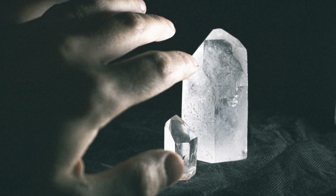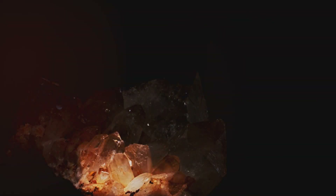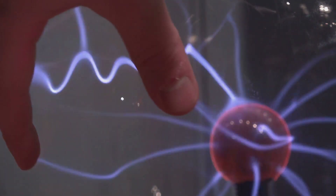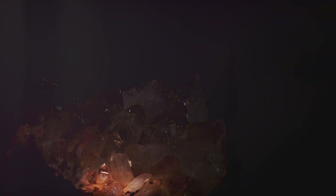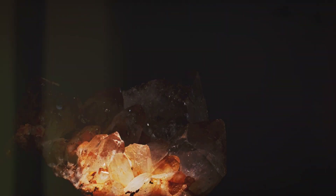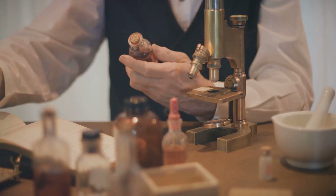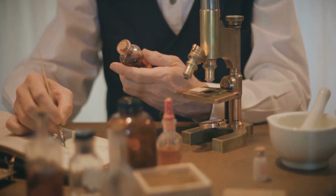Imagine squeezing a piece of quartz. You wouldn't expect it to spark to life, but that's exactly what happens. This remarkable ability is called piezoelectricity. When we apply pressure to quartz, we disturb its crystal lattice, and this disturbance generates a tiny electrical charge. The pressure forces the atoms within the quartz to shift slightly, creating an imbalance of electrical charges and generating a small voltage. This phenomenon, discovered in the late 19th century, revolutionized our understanding of crystals.